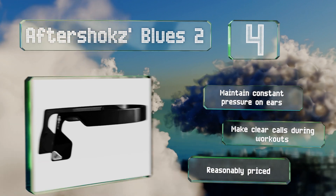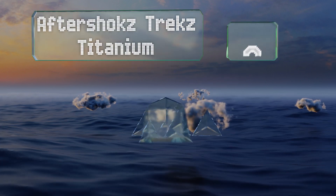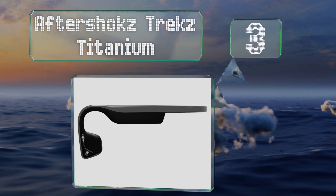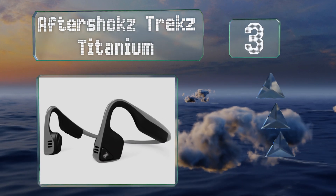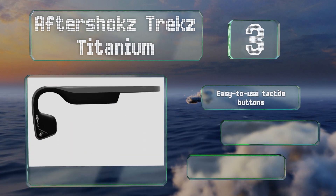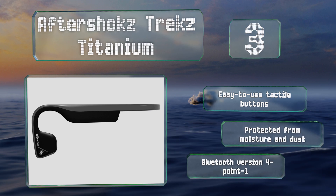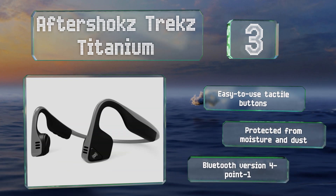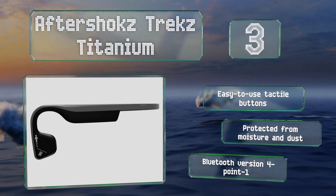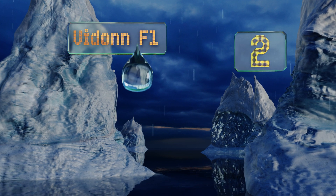They're reasonably priced too. Nearing the top of our list at number three, thanks to a flexible metal band that minimizes pinching, the Aftershokz Trex Titanium fit comfortably and deliver better sound than many other choices. This model includes reflective strips to make certain that drivers can see you while you're running. They feature easy-to-use tactile buttons and Bluetooth version 4.1, and are protected from moisture and dust.